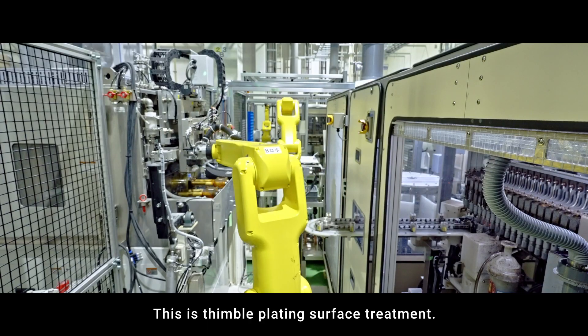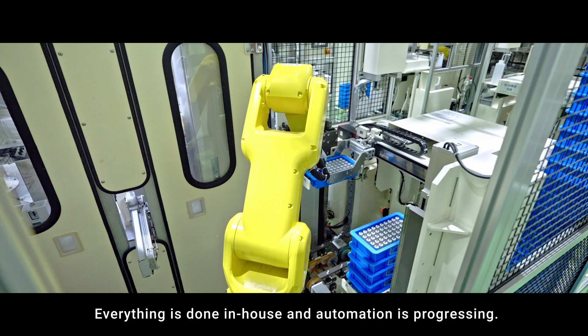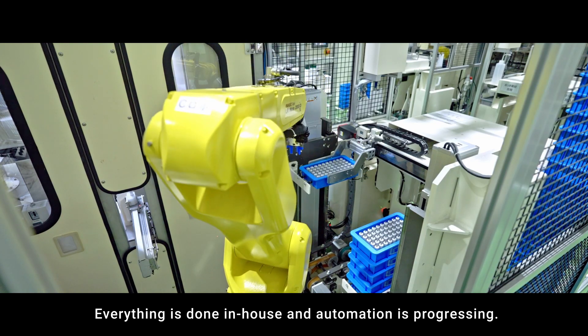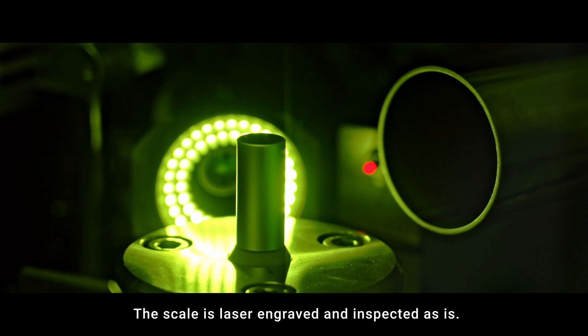This is thimble plating surface treatment. Everything is done in-house and automation is progressing. The scale is laser engraved and inspected as is.